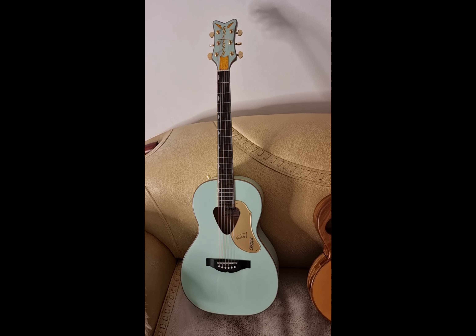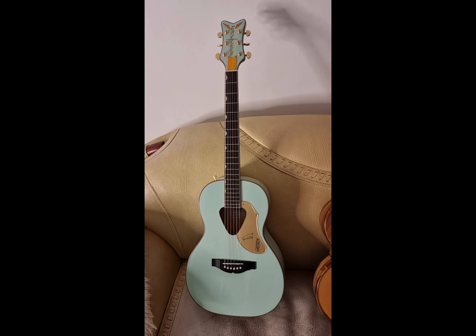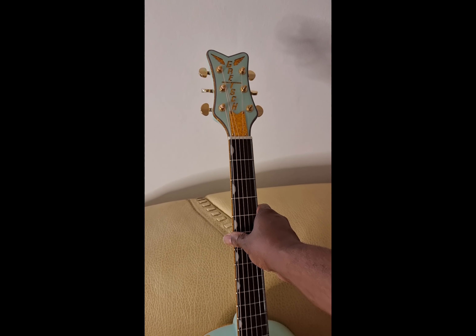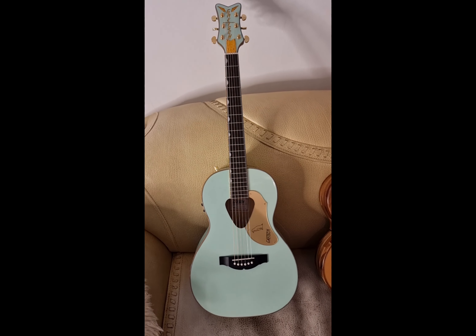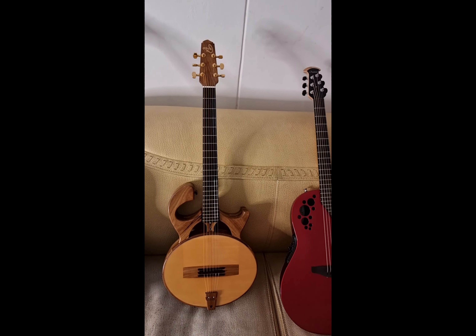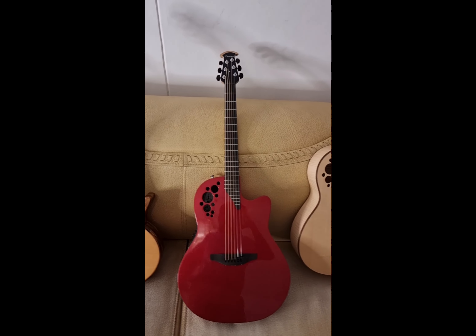And the last one in this section: we've got a Gretsch Rancher Falcon Parlor guitar with gold trimmings on the side, similar to what you see on the White Falcon, and also gold hardware. Quite incredible — a little parlor guitar. Which one of these magnificent acoustic-electric guitars is your favorite?